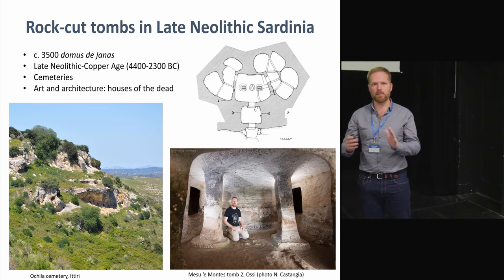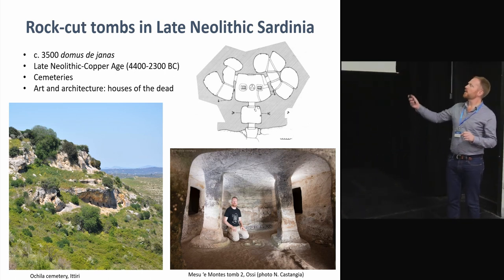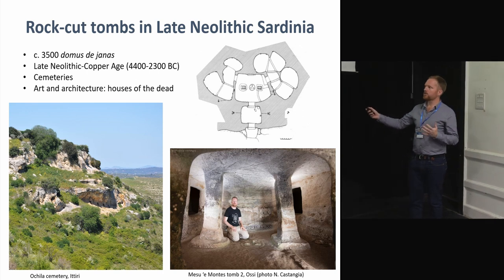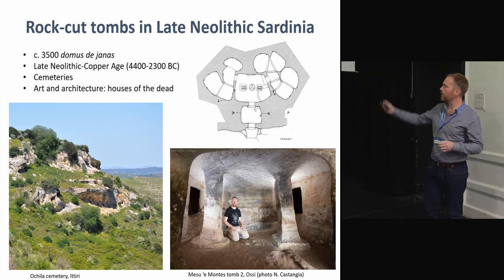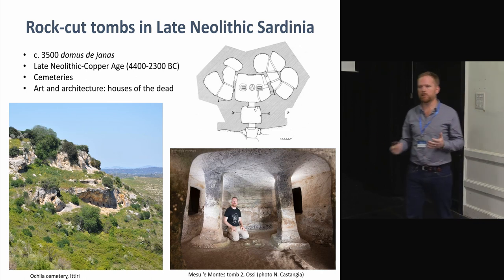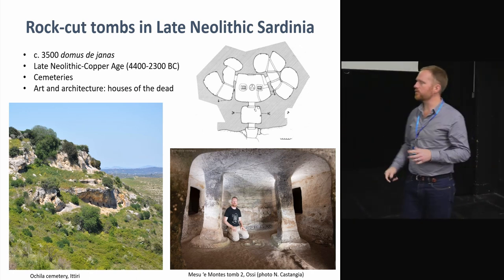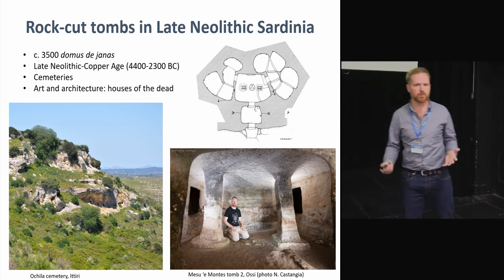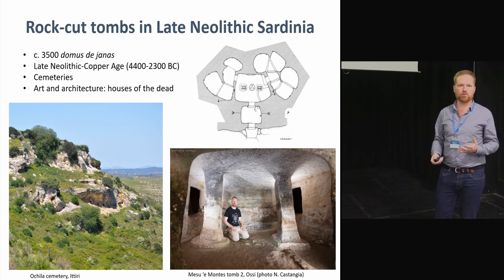They're not built from megalithic elements. As you can see in these pictures, they're usually found all together in cemeteries, typically in limestone landscapes. They are quite complex in terms of architectural design — you have a small plan showing the entrance, an antechamber, and then a main chamber with carved or painted decorations, plus additional small cells on the sides where the dead were presumably deposited. There are about 3,500 of these in Sardinia.